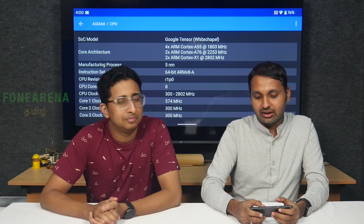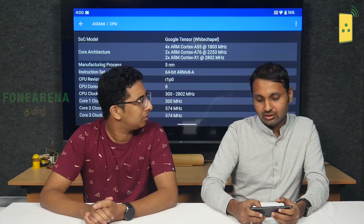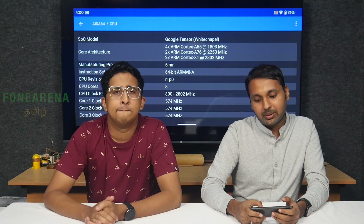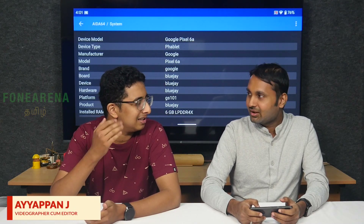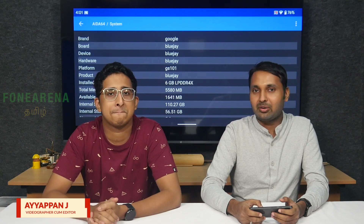The chip features a Cortex A55 core, an A76 core, and an X1 prime core running at 2.8 GHz. It's a 5nm processor, also a Samsung processor — they're talking about Exynos. It comes with 6GB RAM, which you can verify on the website.